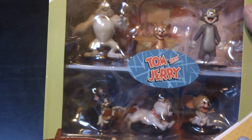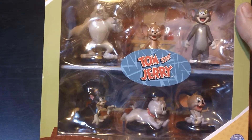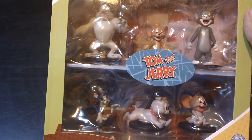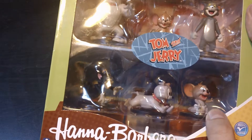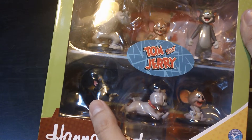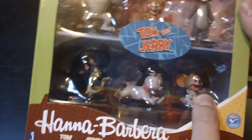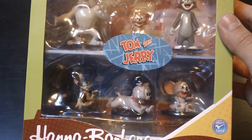Here we have Tom, Jerry, Spike, Tyke, Nibbles, and Butch. I'm actually not sure — I know Tom, Jerry, and Spike is the big one — but I'm not sure which of the small ones are the other three. I think Butch is the black cat, Nibbles is the baby mouse, and Tyke might be the baby dog, the puppy — but I'm not 100% sure on that. I was gonna look it up and completely forgot until right now.